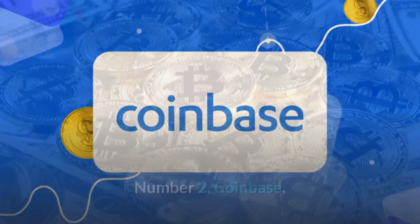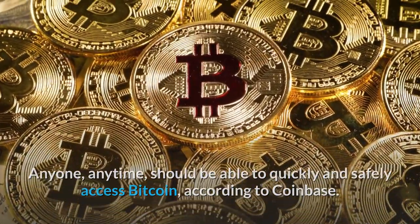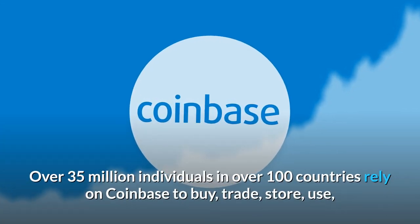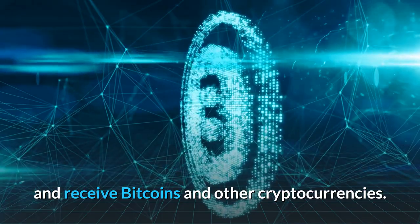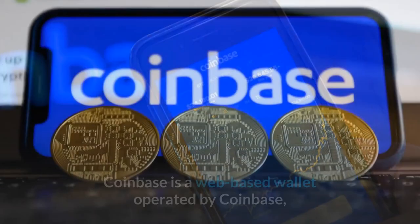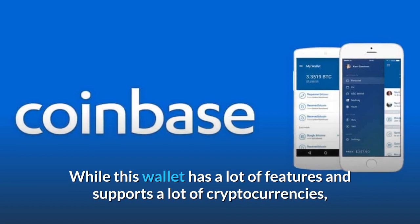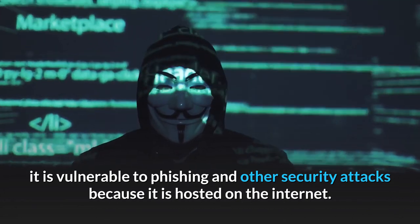Number 2: Coinbase. Anyone, anytime, should be able to quickly and safely access Bitcoin, according to Coinbase. Cryptocurrency, according to Coinbase, is the future of money and a catalyst for the development of a global open financial system. Over 35 million individuals in over 100 countries rely on Coinbase to buy, trade, store, use, and receive Bitcoin and other cryptocurrencies. Coinbase now has its own software wallet, which adds another layer of encryption. However, it is vulnerable to phishing and other security attacks because it is hosted on the internet.